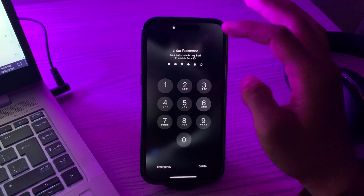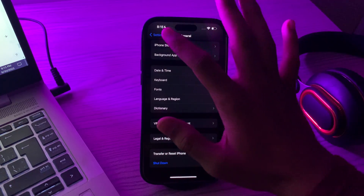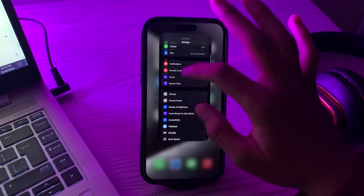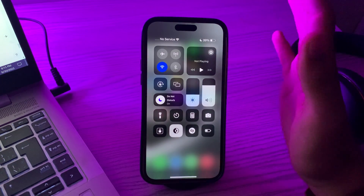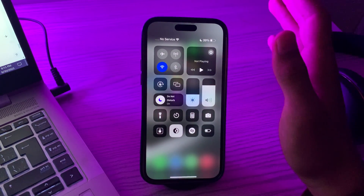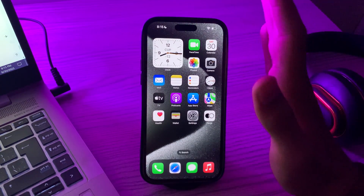If after restarting your iPhone you are still facing the same issue, you have to check your internet connection. Ensure that your iPhone is connected to a stable and active internet connection, either through Wi-Fi or cellular data. The Fitness app often relies on internet connectivity to sync data or access features.